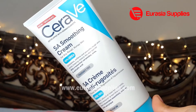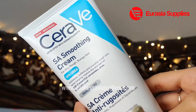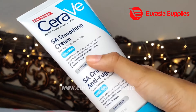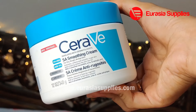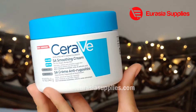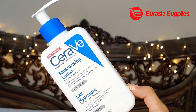Now let's look at the CeraVe SA smoothing cream. Just like the face wash series, this is for dry, rough, and bumpy skin. For those who have bumpy foreheads or small pimples, I highly recommend this. For those whose skin is rough and has texture issues, this SA smoothing cream is highly recommended. It contains three essential ceramides, urea, and salicylic acid — good for pimples and bumpy skin. It is fragrance-free and color-free, so those with sensitive skin can trust it. The SA smoothing cream comes in a large size of 340 grams and also 177 ml.